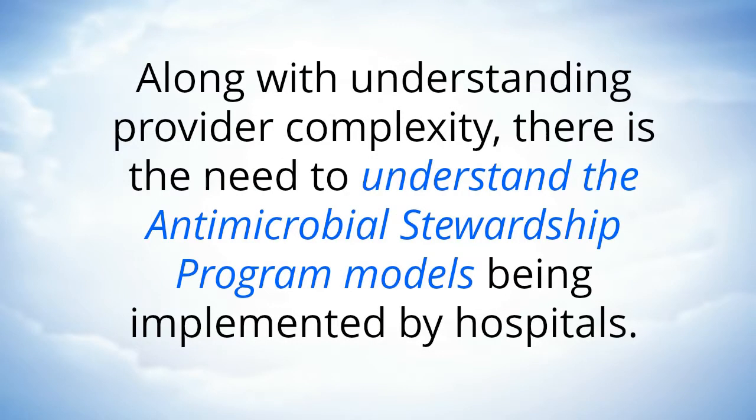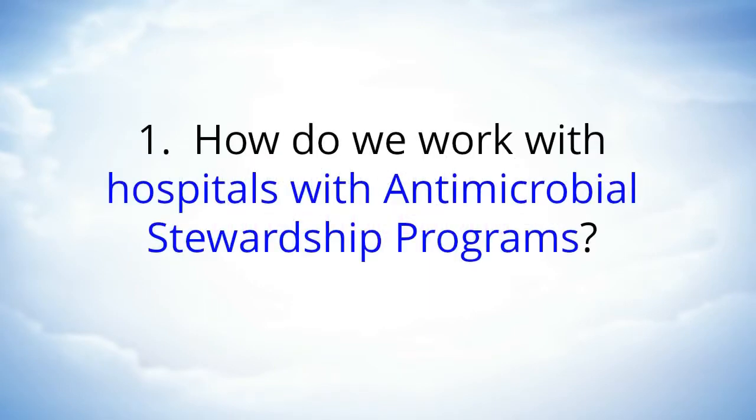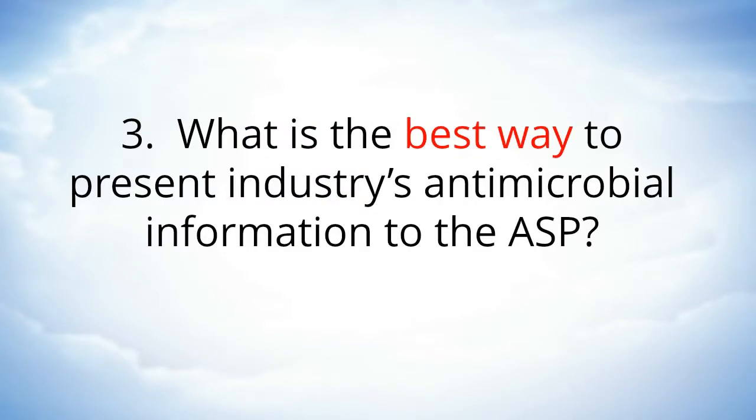Along with understanding provider complexity, there is the need to understand the Antimicrobial Stewardship Program models being implemented by hospitals. Industry is asking three questions: Number one, how do we work with hospitals with antimicrobial stewardship programs? Number two, how do we become part of the Antimicrobial Stewardship Program solution in managing antimicrobial use across the continuum of care? And number three, what is the best way to present industry's antimicrobial information to the ASP?